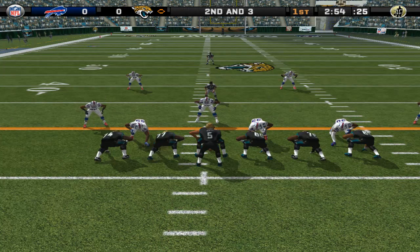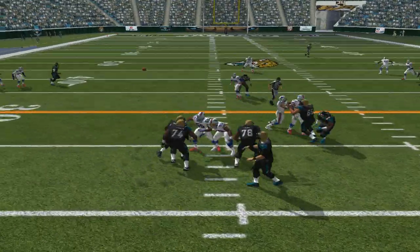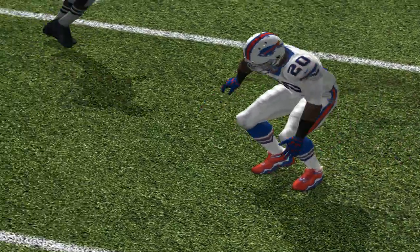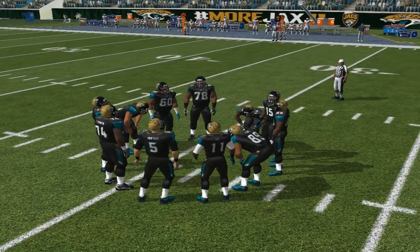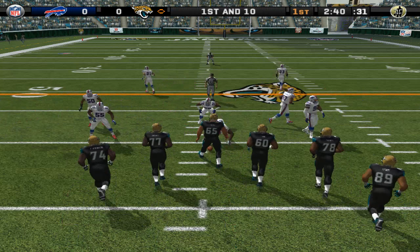Nickelback in this time. He drops back, pressure — gets rid of it, and this pass is completed. Great throw to beat the zone. The defense has to do a better job of coming up and clamping down on the receiver whenever he enters their zone. Ball on their own 39-yard line.